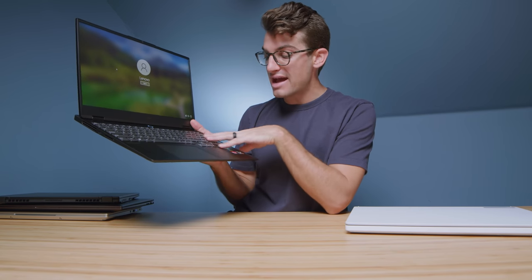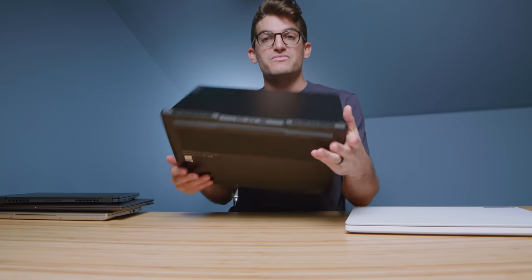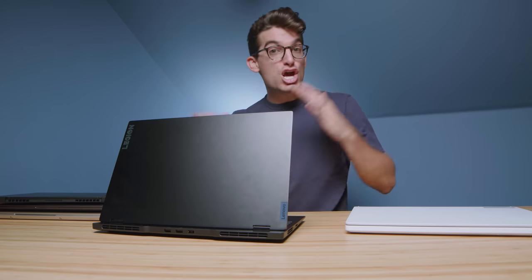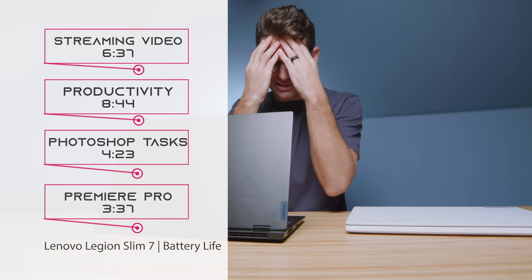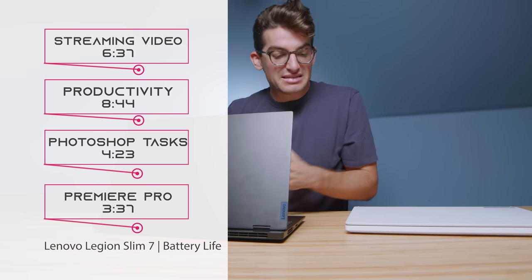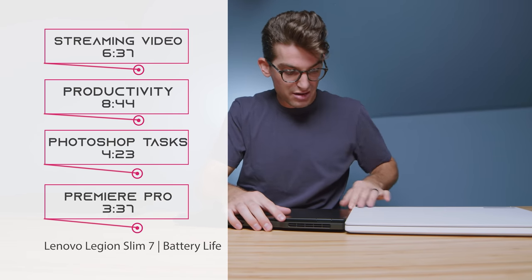The Legion Slim 7 has a nice keyboard with a numpad, great ventilation along the back of the chassis, both side panels, and the bottom cover. It has great performance, a large screen, and a nice large trackpad at a reasonable price point. It comes with the RTX 3060 or RTX 3050 Ti and the Ryzen 7 5800H with 16 gigs of RAM — and you can upgrade one of the RAM sticks. If deciding between the G15 and the Legion Slim, I'd pick the Slim because it's slightly slimmer, though barely.